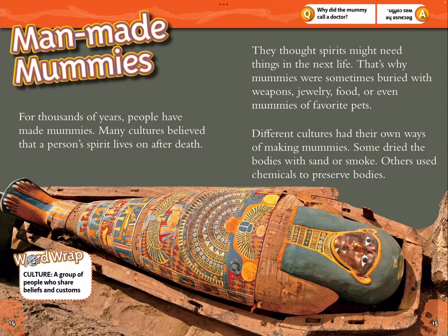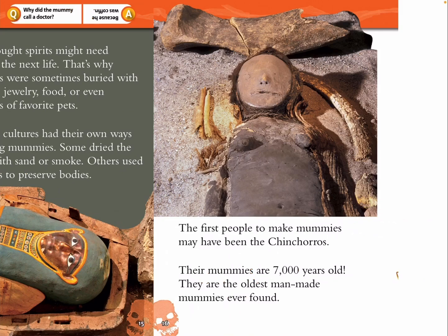Man-made mummies. For thousands of years, people have made mummies. Many cultures believed that a person's spirit lives on after death. They thought spirits might need things in the next life. That's why mummies were sometimes buried with weapons, jewelry, food, or even mummies of favorite pets. Different cultures had their own ways of making mummies. Some dried the bodies with sand or smoke; others used chemicals to preserve bodies. Culture: a group of people who share beliefs and customs. Question: Why did the mummy call a doctor? Answer: Because he was coughing.